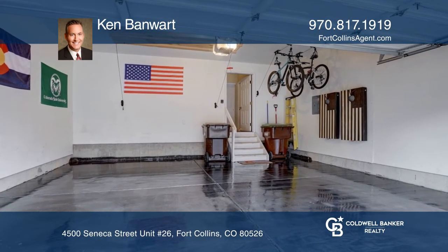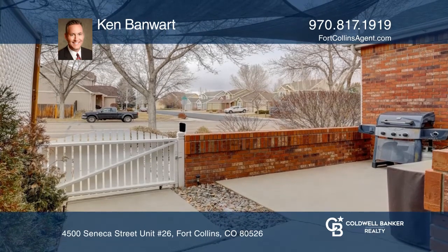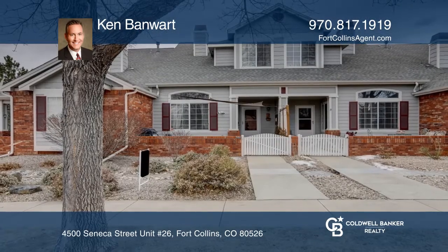This home is complete with a basement and a two-car attached garage. Ken Banwart has the keys to your new home — call today.